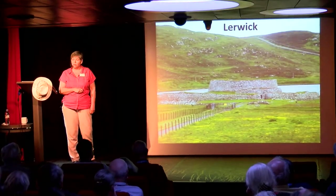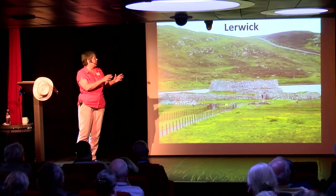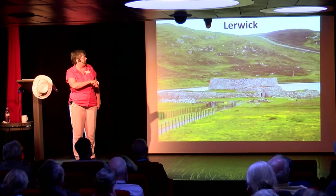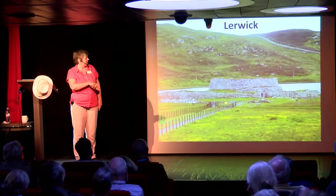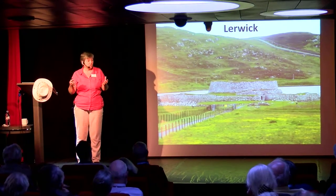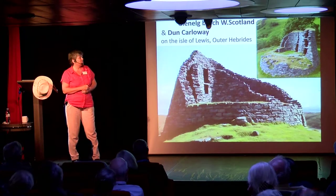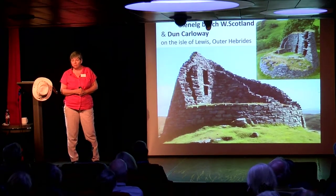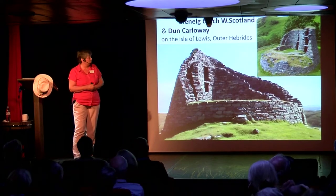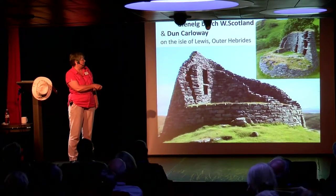There's another broch we'll drive past when we land on Shetland — just before we leave the town there'll be a loch. It's solid on the outside, no windows, just one door. They were built very high. There are something like 800 of them or more in Scotland, usually close to shores and always very visible. You can see the gap between the walls here.